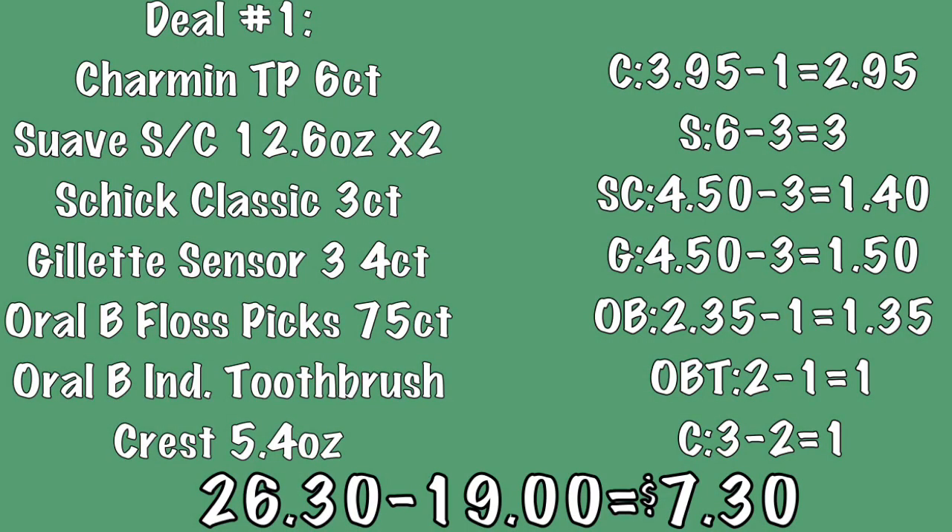Going over the breakdown for deal number one: the Charmin toilet paper is $3.95 and we have a $1 off coupon making it only $2.95. The Suave shampoo and conditioner is $3 per bottle — grabbing two makes it $6, and we have a $3 off coupon bringing it down to $3. The package of Schick Classic razors is $4.50 and we have a $3 off coupon making it $1.50. The package of Gillette Sensor 3 razors is also $4.50 with a $3 off coupon making it $1.50.